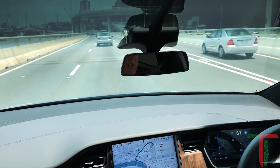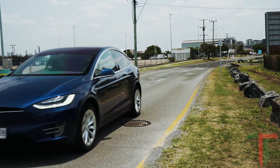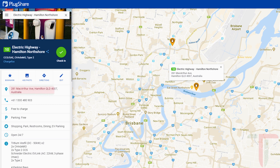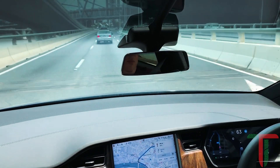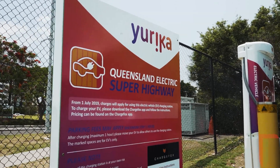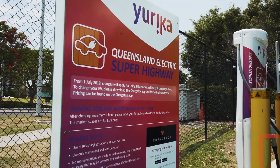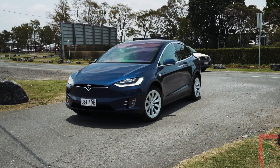We're just heading through Brisbane now. We've put our destination in from the PlugShare app as 281 MacArthur Avenue, Hamilton, which is the destination for the Electric Highway high-speed chargers, which are currently free to use in Brisbane. We're arriving in this Model X with around about 20% left in the battery.